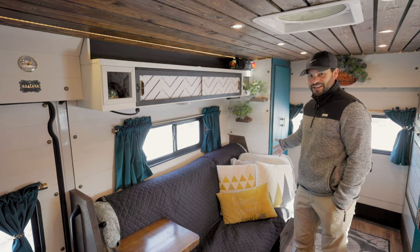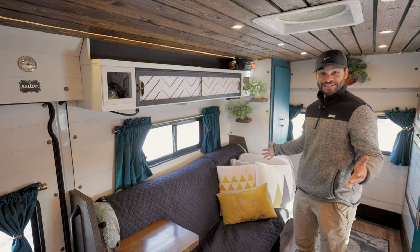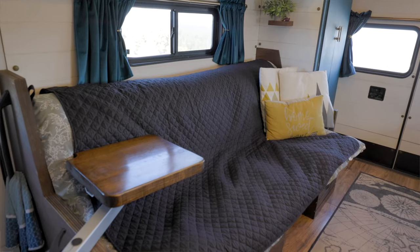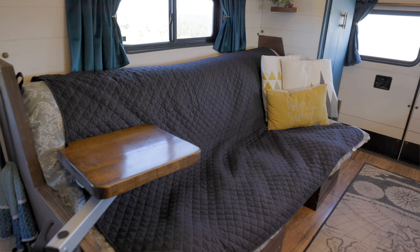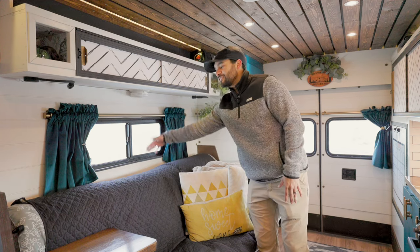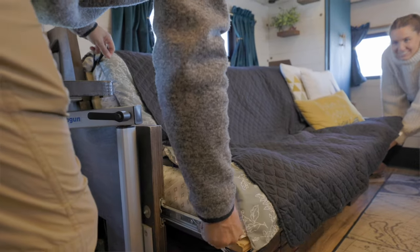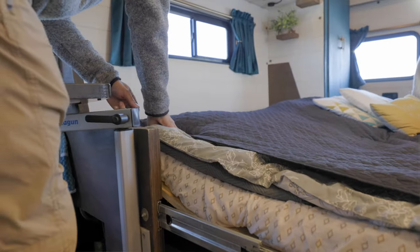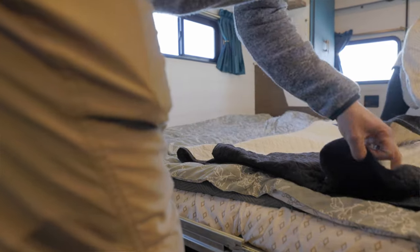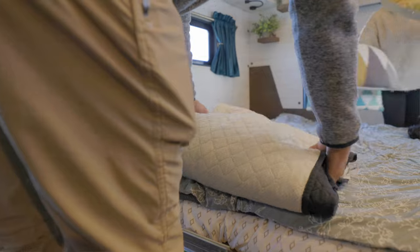This is our bed, slash couch, slash office space, slash just about anything else — dining room, I guess. Christy wanted a bed we did not have to make, that was not fixed, and that was at least queen size. I liked the puzzle I had to figure out. Basically I have three sheets of wood: one you sit on, a backrest, and another that folds in the back. We put it on two 500-pound drawer slides, so we unlock those, slide it out, and it becomes a queen-size width. The length is around six feet — a little shorter than a normal queen, but we're both pretty short.